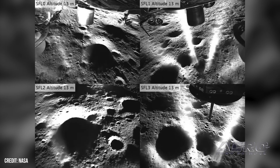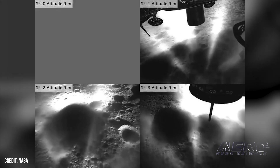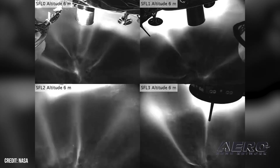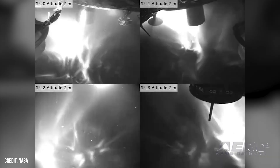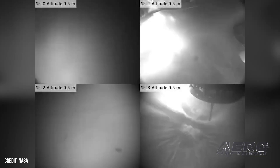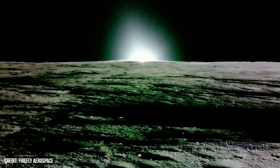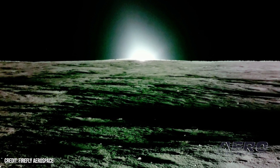The lander remained on the moon for around 14 Earth days and dropped off 10 NASA science and technology instruments to the Mare Crisium Basin. The payloads went off to complete their own missions — drilling up to three feet down, tracking global navigation satellite system signals, removing lunar soil using electrodynamic forces, studying the moon's interior, and more. Blue Ghost also captured extensive footage during its stay, including a total solar eclipse and a sunset.